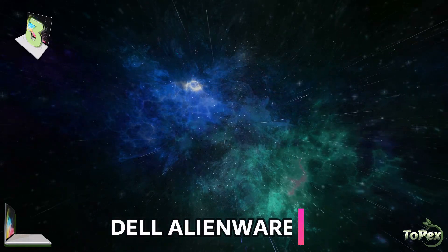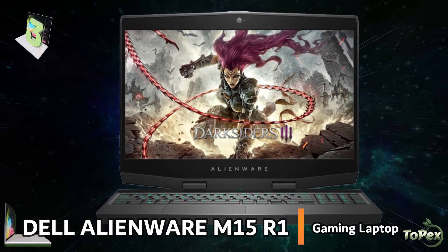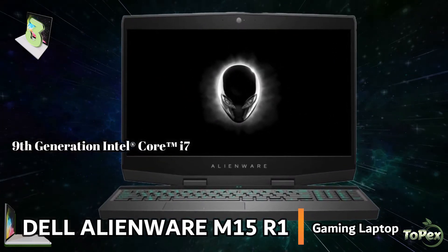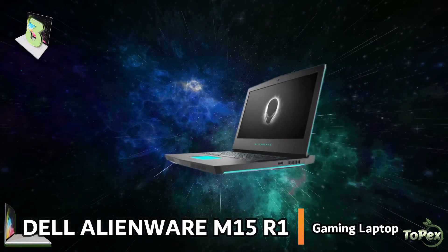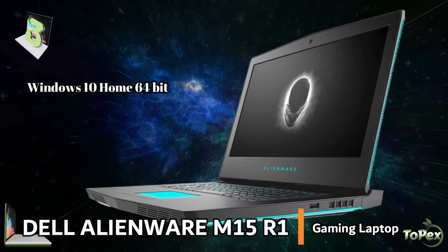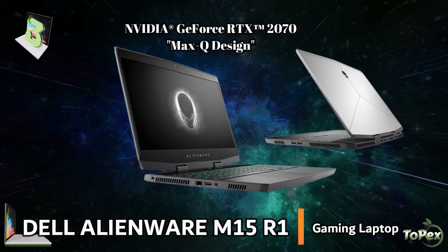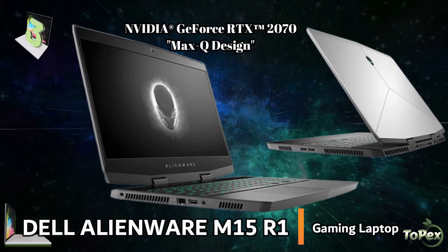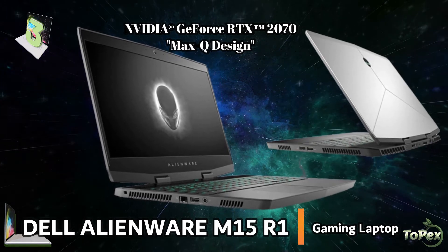And on the third spot of our list is the Alienware M15 R1 gaming laptop. This laptop is loaded with the latest 9th generation Intel Core i7-9750H 6-core processor with Turbo Boost, Windows 10 Home 64-bit operating system that includes features like Cortana Assistant and Microsoft Edge web browser, and the NVIDIA GeForce RTX 2070 8GB GDDR6 with Max-Q design, which is an innovative graphics to give you the ultimate gaming experience in a sleek laptop.